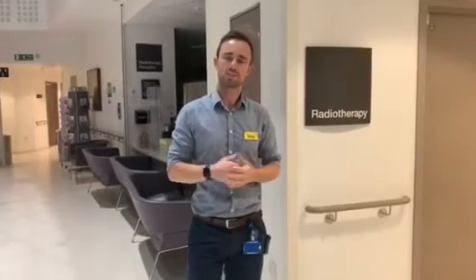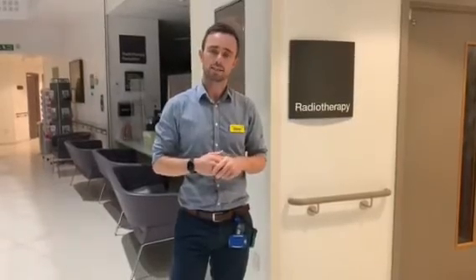Hi there and welcome to St Bartholomew's Hospital in central London. My name's Chris and I'm an ex-student at St Margaret Ward and I've been asked today to do a little bit of a video to take you through the radiotherapy department and explain a little bit about what I do as a clinical radiation physicist.